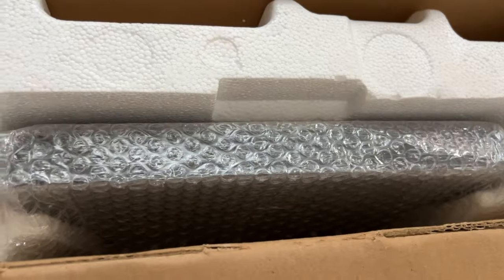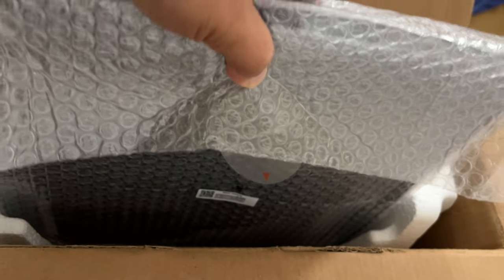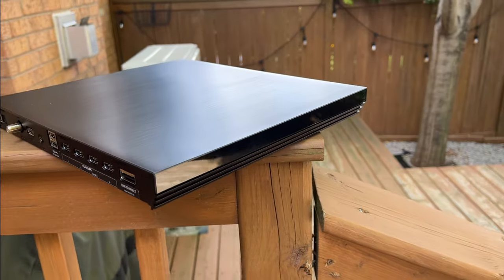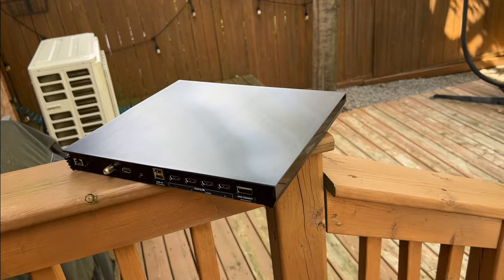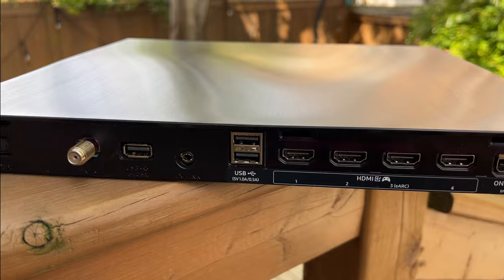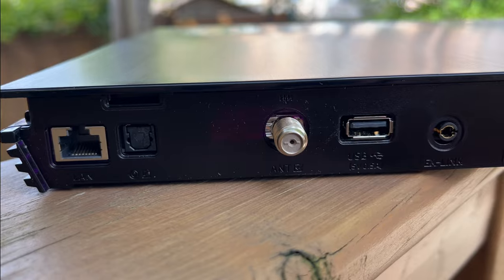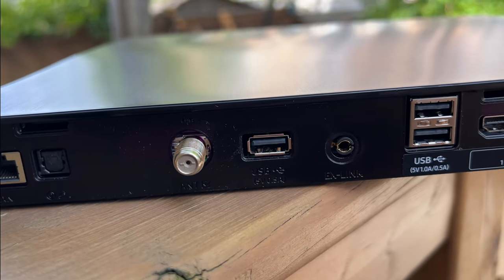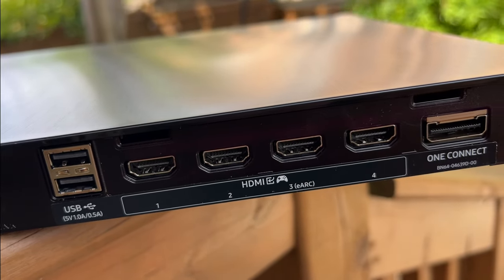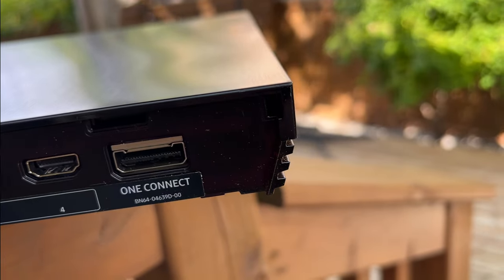Just like in the past, this TV uses a One Connect box where you plug in all your HDMI inputs, power — everything — including the TV's 8K processor. In this case the One Connect is big and heavy; it has approximately the same weight as my Lumogen Radiance Pro video processor. From the back you've got the LAN connection, optical output, terrestrial antenna, USB input, ex-link input, two more USB inputs, and four HDMI inputs — all 80 gigabits per second HDMI 2.1 inputs.